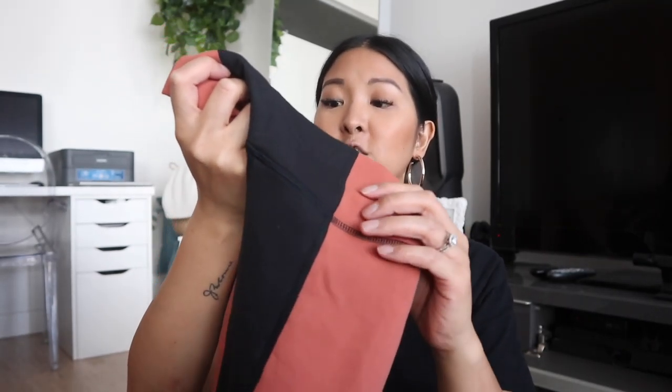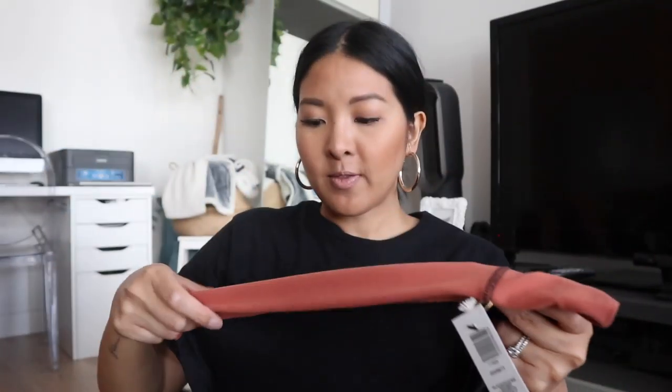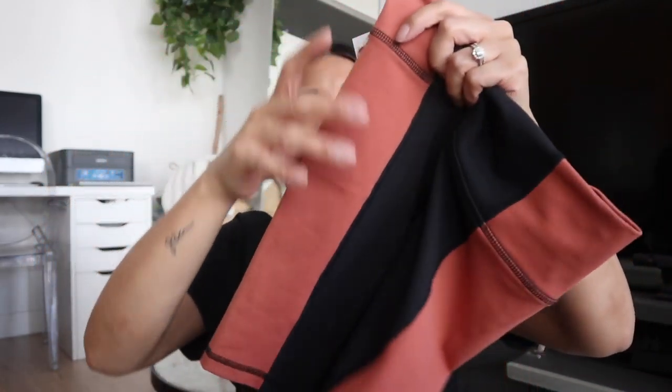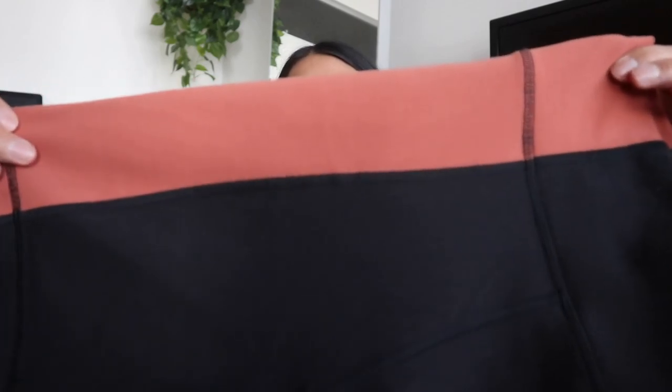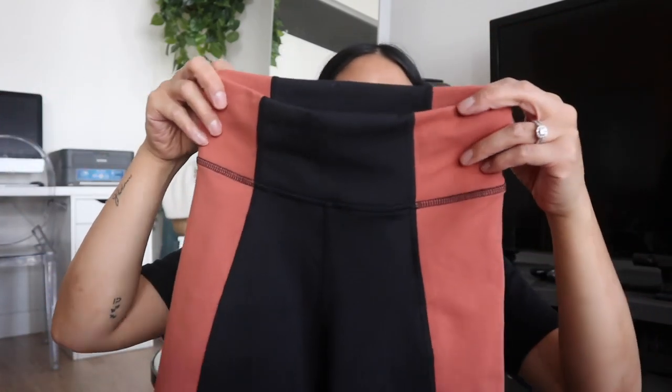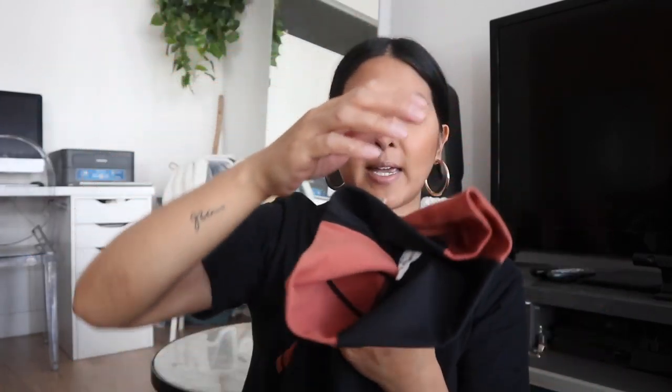The second item is the Wilfred Free Divinity Short in black and genuine brown. I got these in a size extra small. They're fairly soft — different from the TNA Atmosphere shorts; these feel a bit more elasticky. I liked them for the panels down the side. The color looks a bit brighter on camera; in real life it's more of a muted, nudish bird-orange. These were $48, which I think was half price.